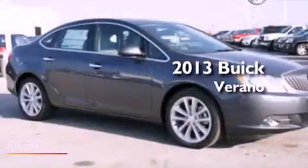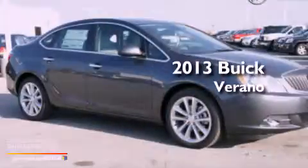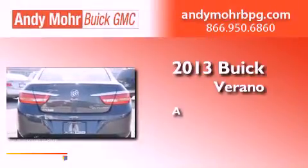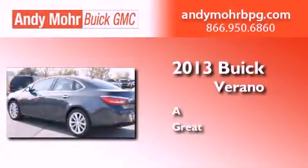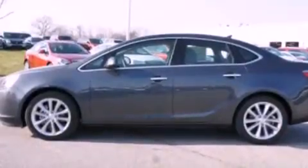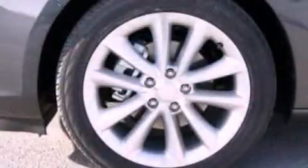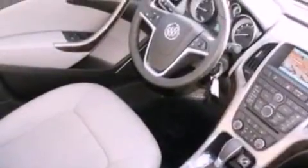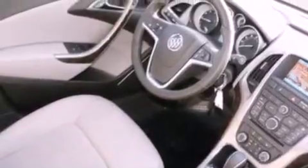This is a brand new 2013 Buick Verano. Its top features include a multi-link rear suspension, a rear-view camera, traction control and stability control systems, XM satellite radio, aluminum wheels, and a tire pressure monitoring system. The following features are also included: air conditioning,